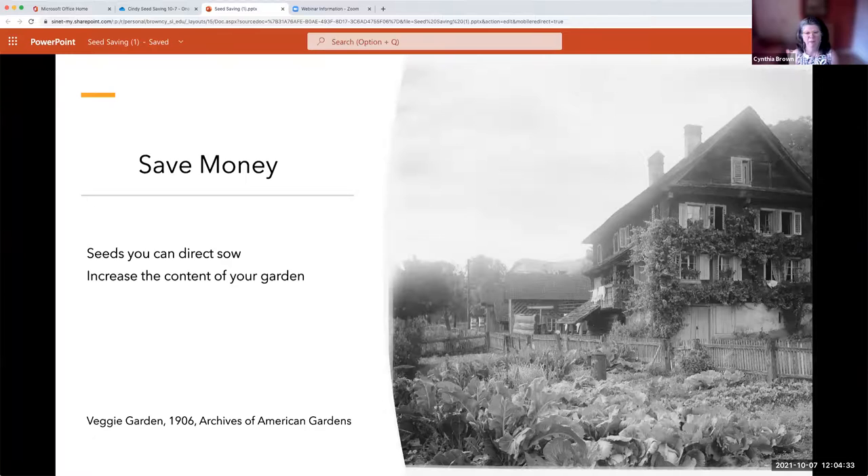Many people think that seed saving is done to save money, and I agree with that in certain conditions. The seeds that you collect and direct sow — meaning you take them from the seed and plant them directly, whether storing over winter or not — you don't have to do anything extra with them.